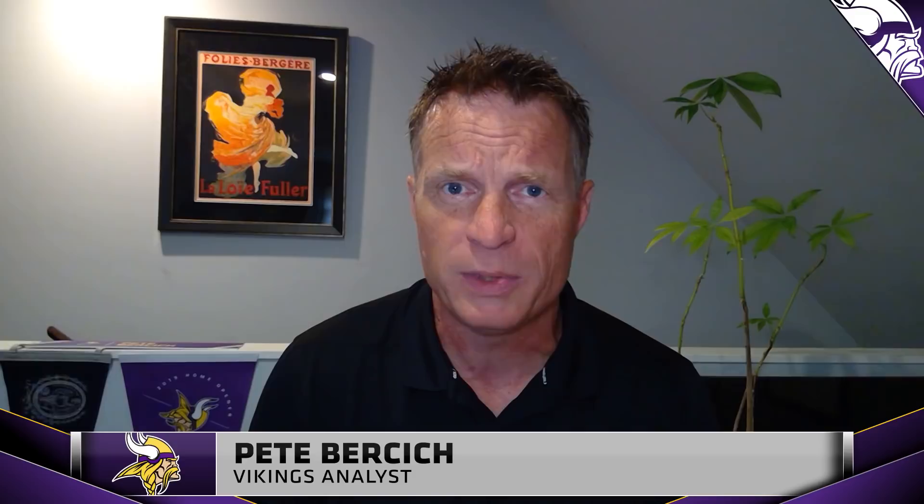Welcome back to another edition of Vikings Film Room brought to you by the Vikings Entertainment Network. I'm your host Pete Bursich. With the 13th selection in the fifth round of the 2021 NFL Draft, the Minnesota Vikings select Amir Smith-Marset, wide receiver out of the University of Iowa.